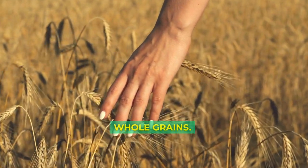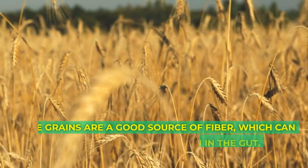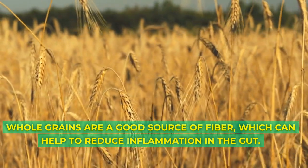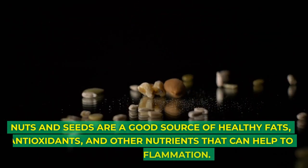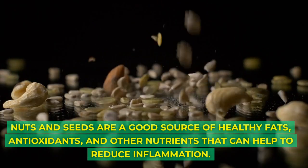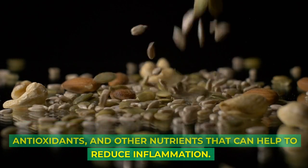Whole grains are a good source of fiber, which can help to reduce inflammation in the gut. Nuts and seeds are a good source of healthy fats, antioxidants, and other nutrients that can help to reduce inflammation.